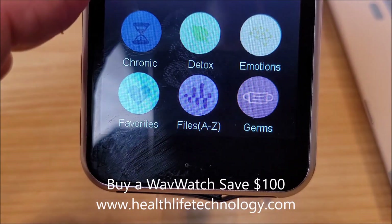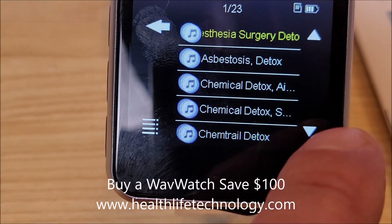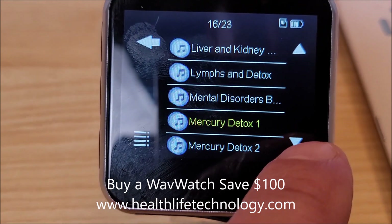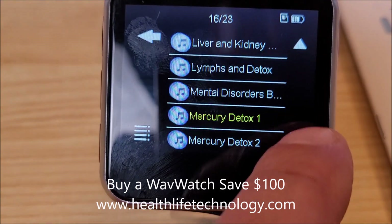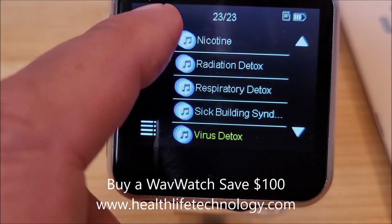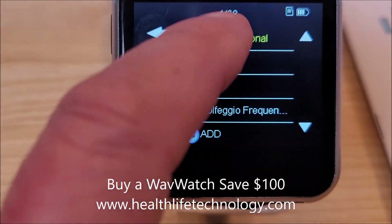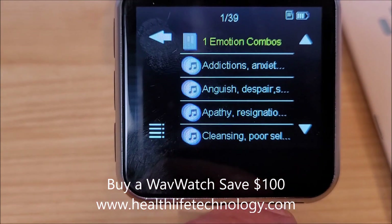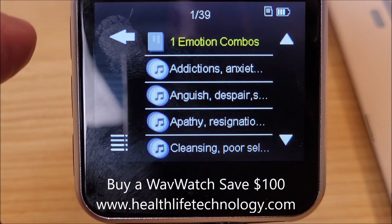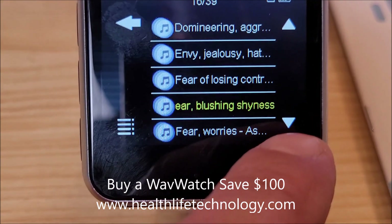Now we'll go to detox. If you want a quick overview of what this thing has: heavy metal detox — super important, a lot of stuff going on — liver and kidney detox, obviously very important, virus detox, nicotine, emotions. That's one we've covered many times. You've got the Bach frequencies where there are about 39 frequencies under the Bach. Depression — these are frequencies specifically related to these types of things.